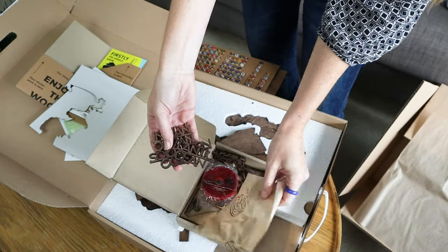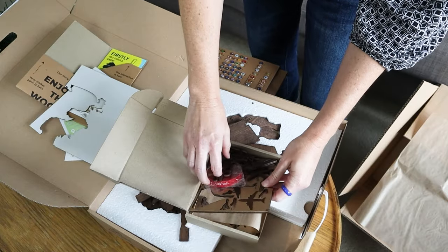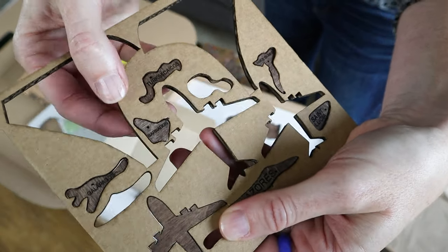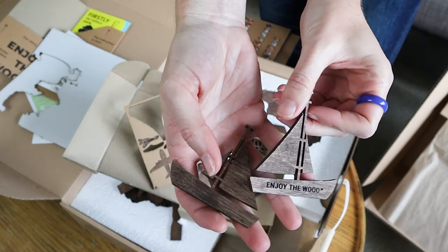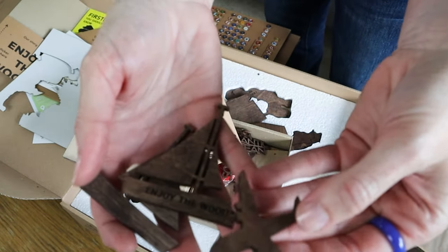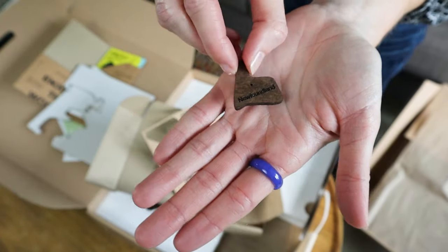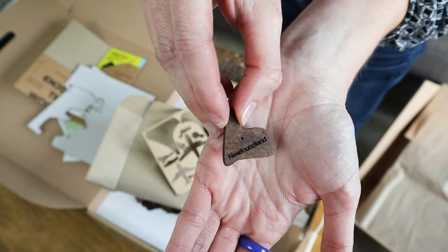There's so much detail — oh my goodness! Keep finding more and more. Look at this — look how small this little map is: Turks and Caicos and Barbados. That's perfect. Does anybody else feel like traveling? Newfoundland is one of my must-go-see places. Let me know in the comments — where is your next travel destination if you could choose?